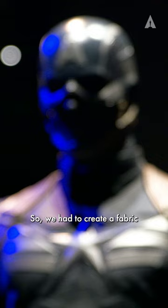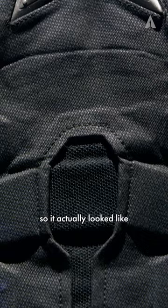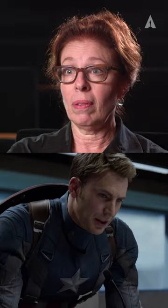So we had to create a fabric that was actually stretch but had a printed texture so it actually looked like it was a hard fabric. It's actually made of about four or five different fabrics that are all dyed and printed to look like one fabric, so that each area of the suit has different mobility and can do different things for different scenes.